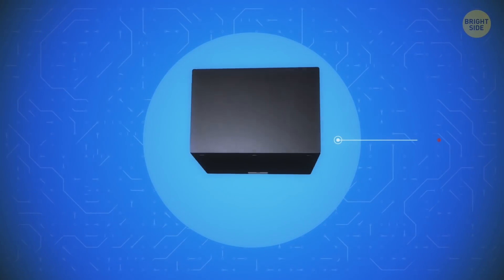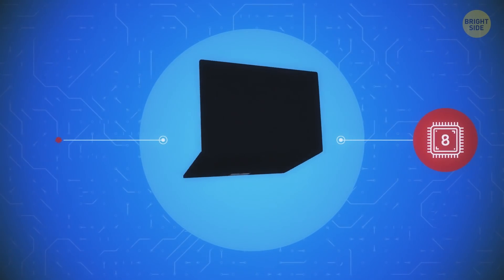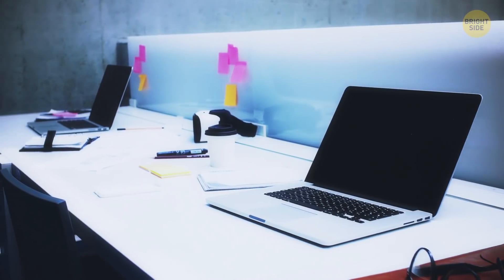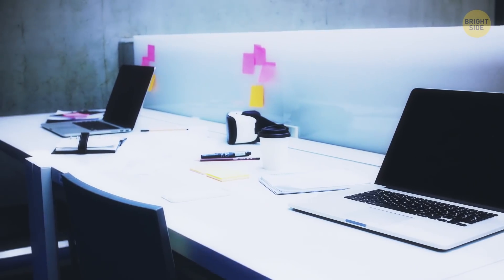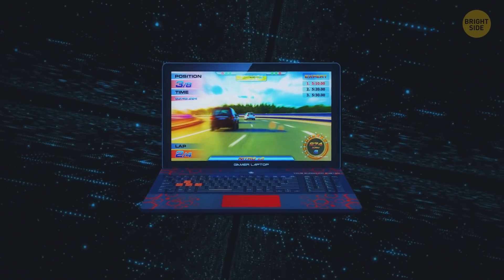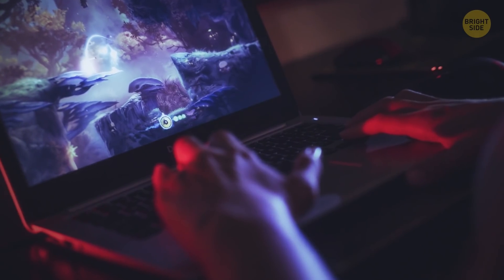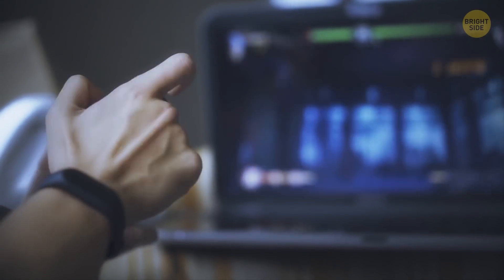Gaming laptops. We might have gone from a 4 to an 8-core processor and are now enjoying much better graphics, but the appearance and price of these laptops hasn't changed much. They're still bulky, heavy, expensive, and give you about 2 hours of battery life. But now, a new type has appeared – portable gaming laptops. They weren't around at all 10 years ago. They launch games on high graphics settings, and the battery life has doubled.